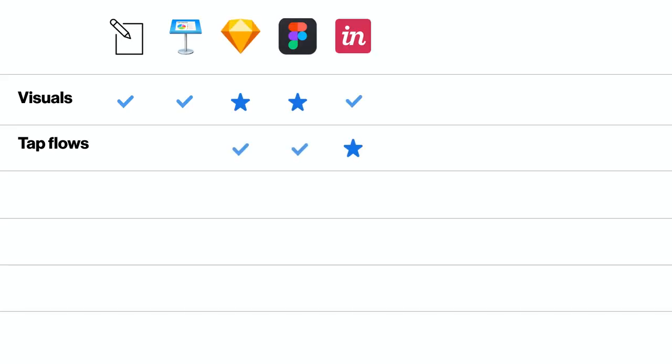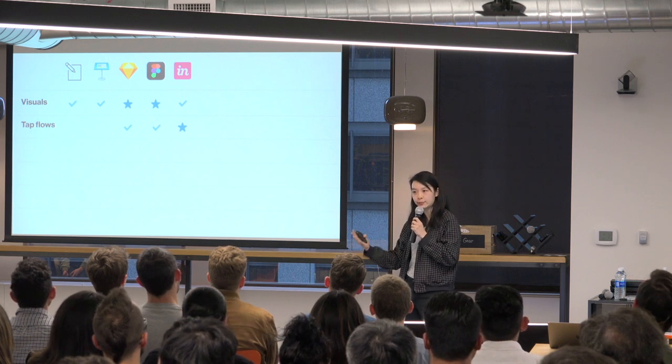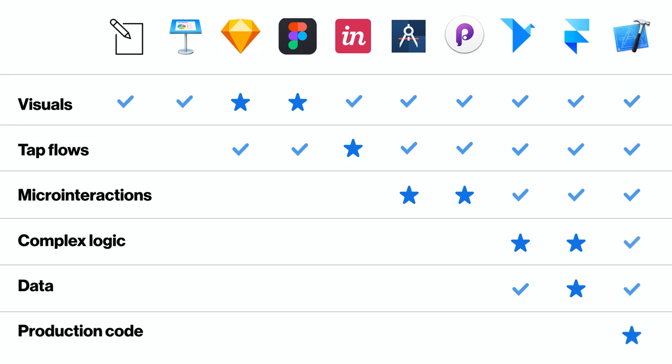Starting with the simplest — paper, pencil, and Keynote are good for solving visual problems, though not in detail, and the main drawback is they're not interactive. Moving up, Sketch and Figma are known for spec work and visual design and allow tap flows. InVision is perhaps better known for tap prototypes. Then tools like Flinto or Principle let you make detailed micro-interactions that feel high fidelity and can be pretty quick to make.